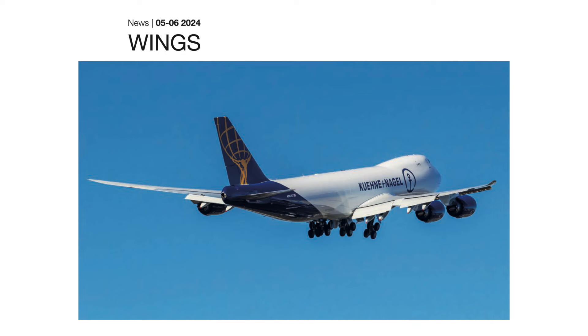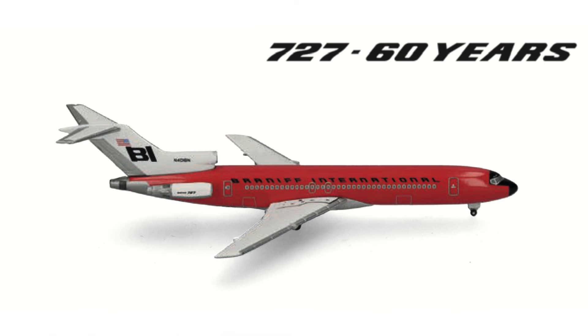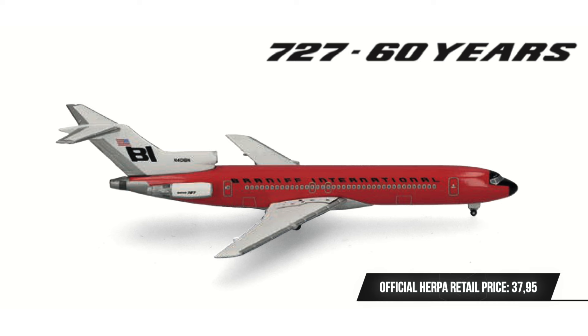Starting off with a whole bunch of 727-200 aircraft, Herpa is of course continuing their anniversary series with this aircraft type. The first aircraft is the Braniff International Boeing 727-200 in a solid red livery. Herpa recently at the Nuremberg Toy Fair already presented quite a few sample models of the upcoming Braniff aircraft they're planning to release, and here is one of them.